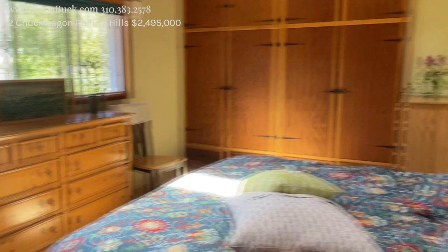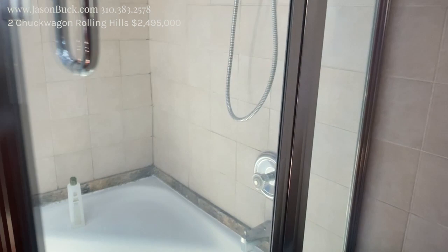This will be the master. Skylights. Pretty unique and different, but gosh, this is beautiful.